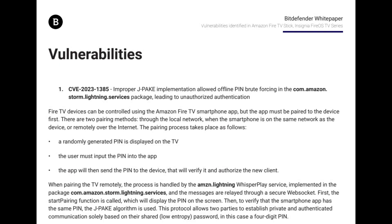In 2023, Lightning Server had a vulnerability in its pairing protocol. Hackers on the same Wi-Fi could guess the PIN. Amazon patched it by April 2023 and closed the hole.